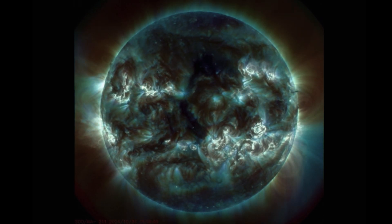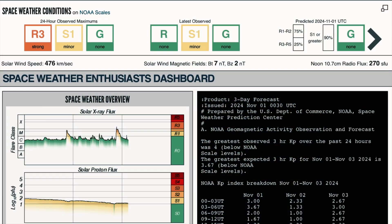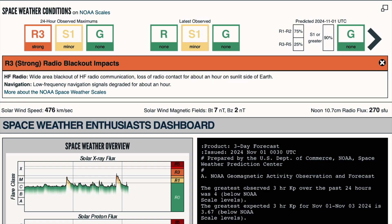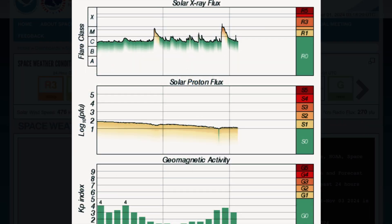We have earth-facing coronal holes as well. Lots going on — Solar Cycle 25. It's a pretty good start. Current conditions still under strong R3 radio blackout impacts from this most recent X-Class solar flare — X 2.0.